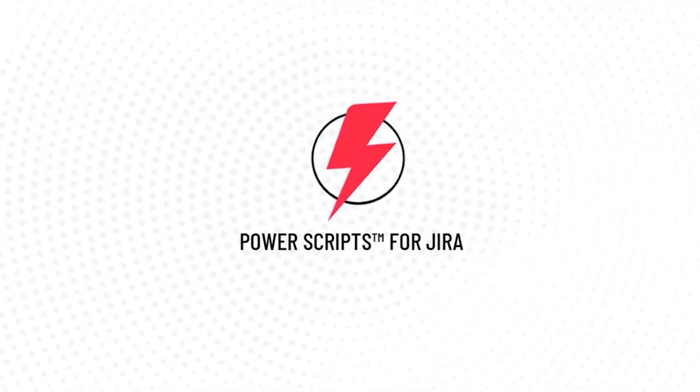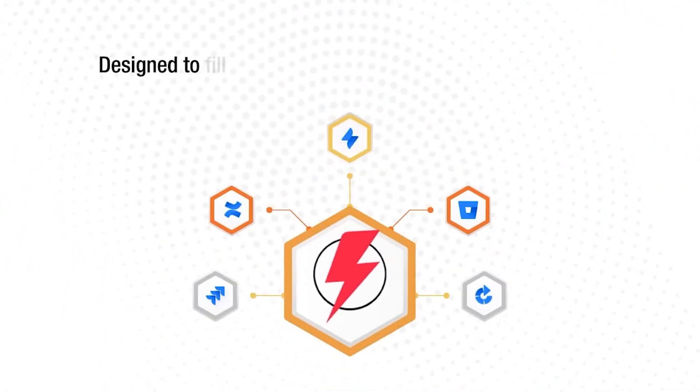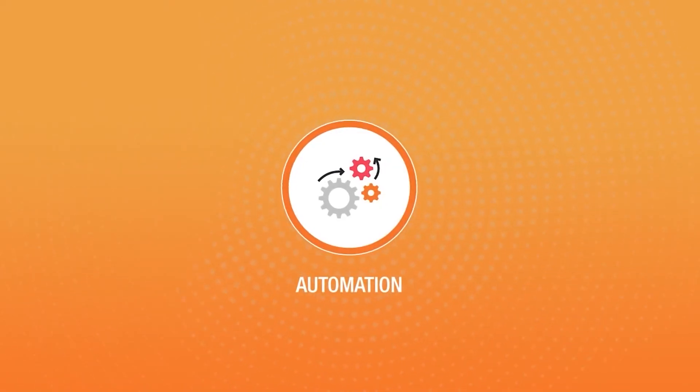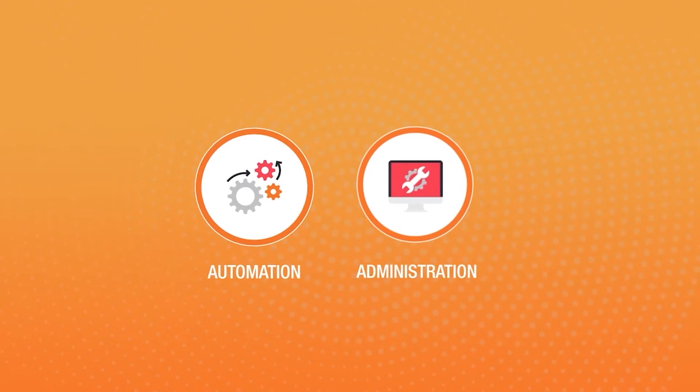Introducing PowerScripts, an automation and admin utility app designed to fill the gaps in Atlassian's base application when it comes to automation, administration of the software tooling, and governance.